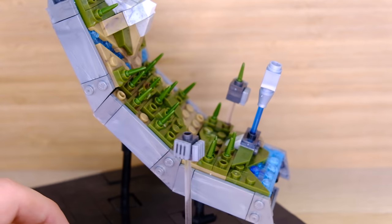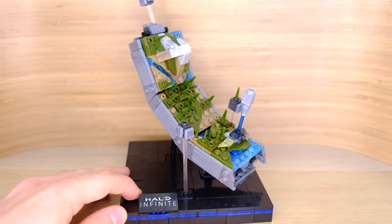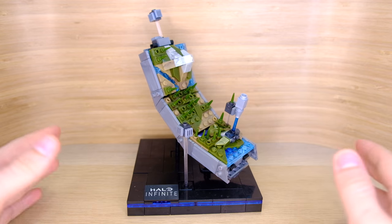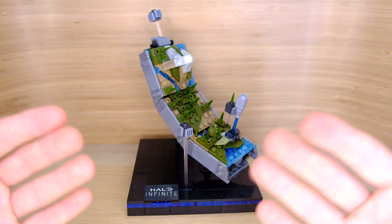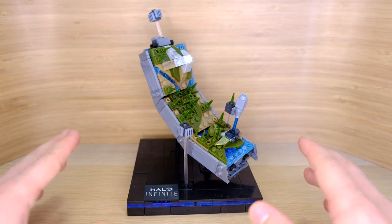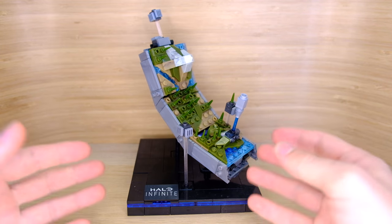Mega Constructs have really outdone themselves time and time again with their creativity, and I think that is what the last year has been about — Mega Constructs being creative. Because it's no secret that they were kind of running out of ideas around 2018 and 2019. Halo hadn't made a new game in years, Halo Wars 2 was their only inspiration, and there hadn't been a mainline Halo game in like five years. They were reusing and recycling most of their old sets.